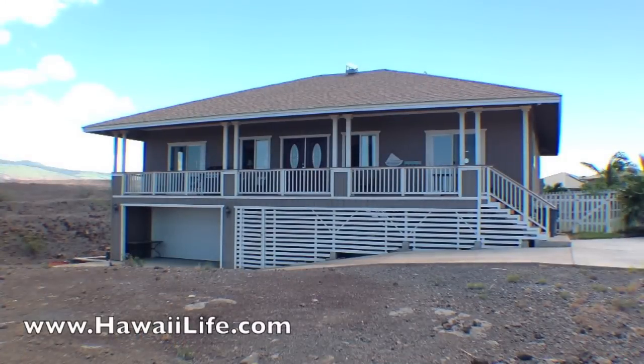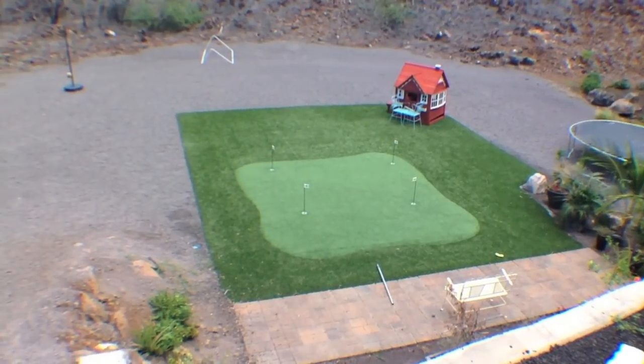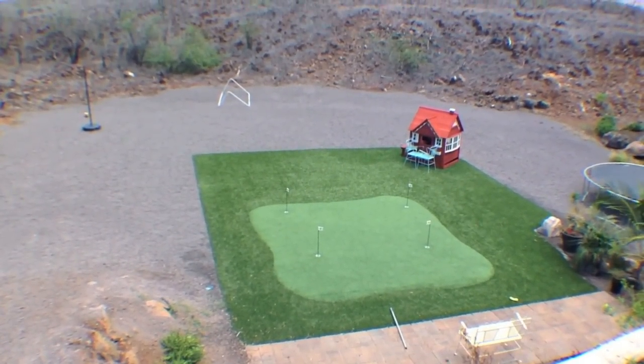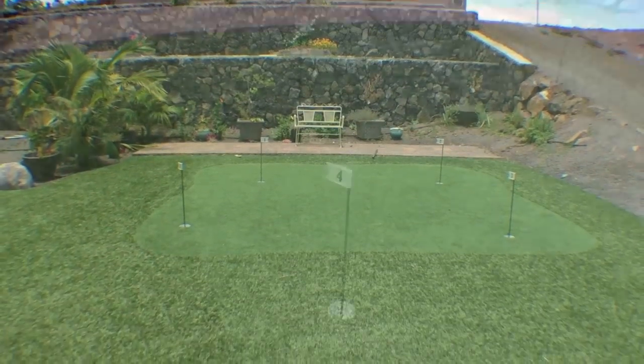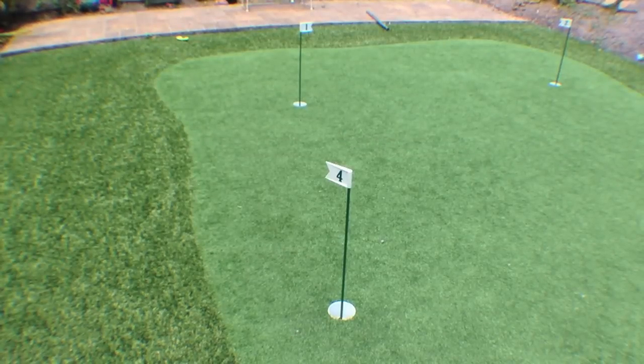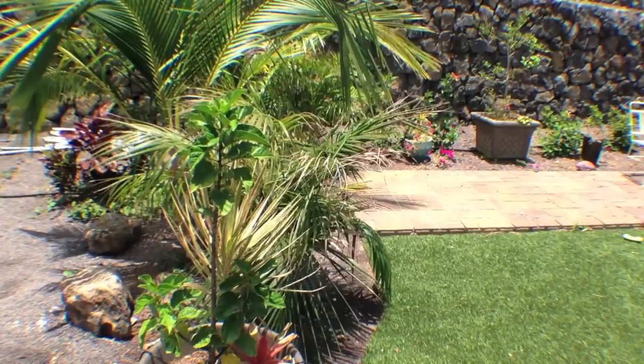With just over 12,000 square feet of land, the backyard is massive, providing ample space for a pool, terraced rock walls, and includes a professionally installed synthetic turf putting green. Low maintenance tropical landscaping and a fenced-in front yard complete this lovely home.